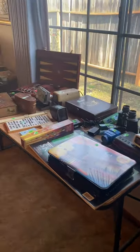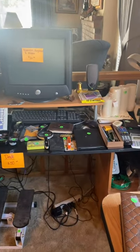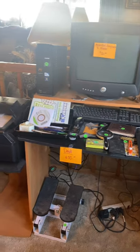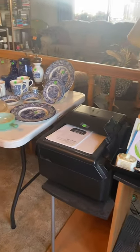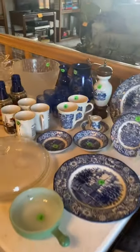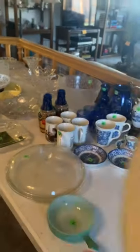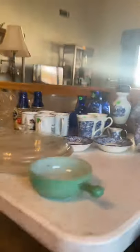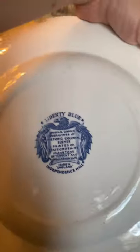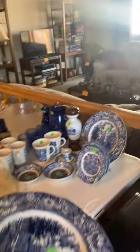Here we have some electronics and office supplies — a computer, computer desk, and printer. We have some plates made in England — it's Liberty Blue — a couple of those pieces.